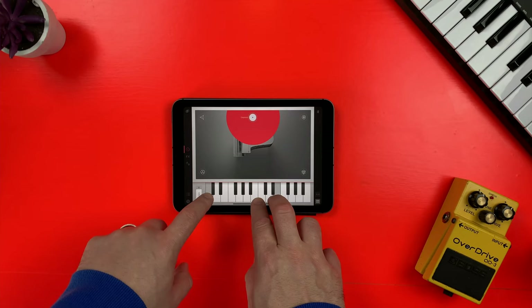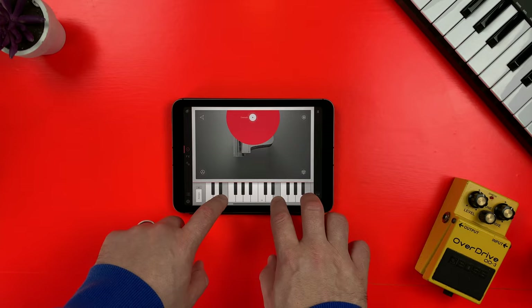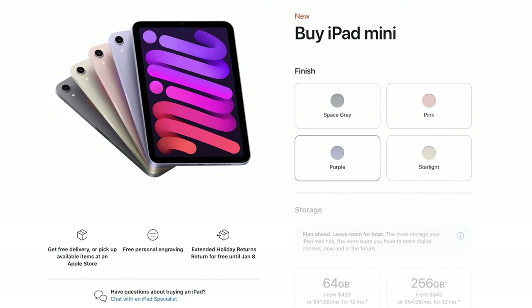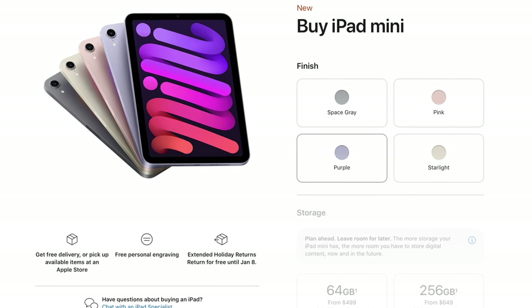Before we jump into how the iPad mini 6 performs when recording and working with audio, I realise that not everyone has access to multiple iPad models. Chances are, if you do decide to pick up one of these new iPad minis, it'll be your only or at least your main iPad device. So I thought I'd take a sec and let you know what it's like to use this device on a daily basis.